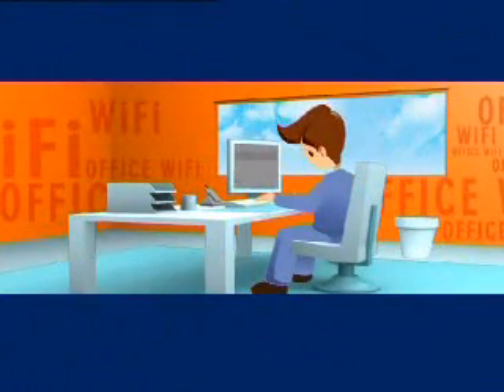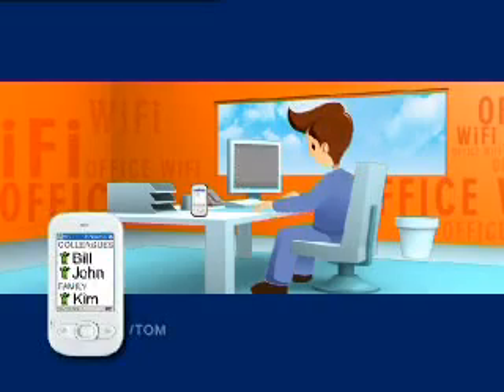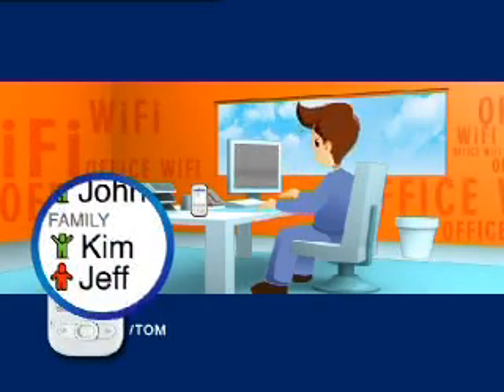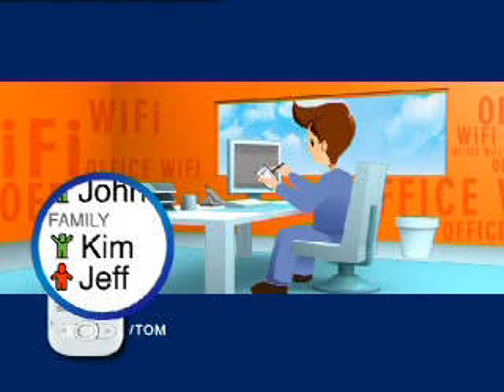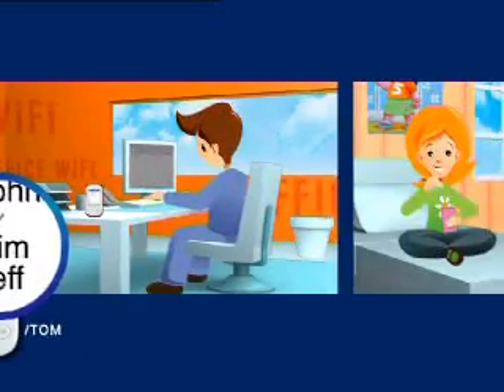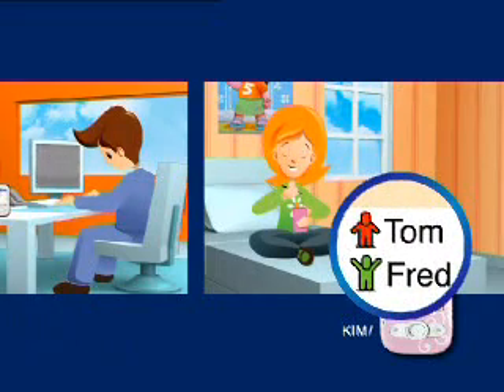Let's look at a few of the mobile communication scenarios that are possible with our IMS solution. Here is Tom at work. He has a professional smartphone with the IMS software client. His dynamic address book is the unique entry point for each of his communications. Tom has configured his family directory so that he is not disturbed by family when he's within business coverage. His sister Kim would like to call him.